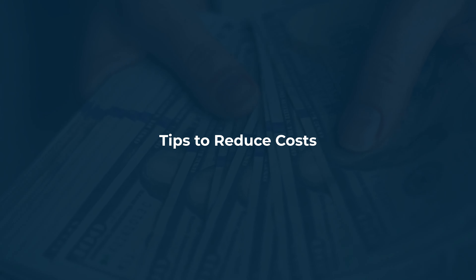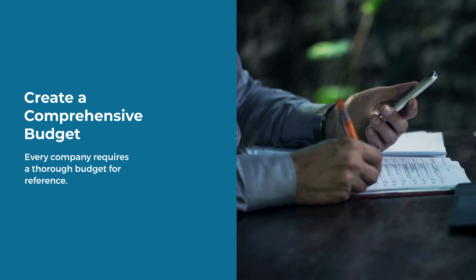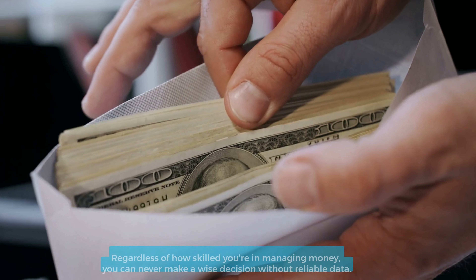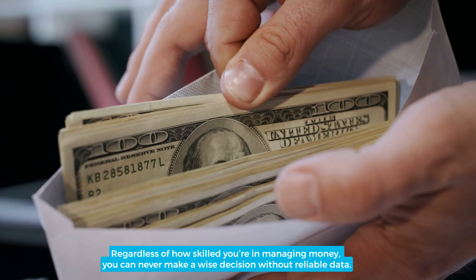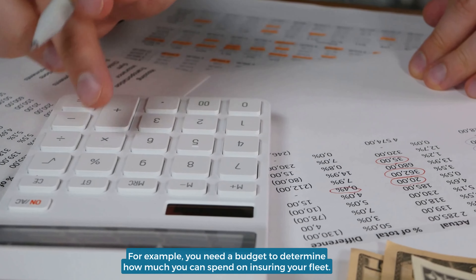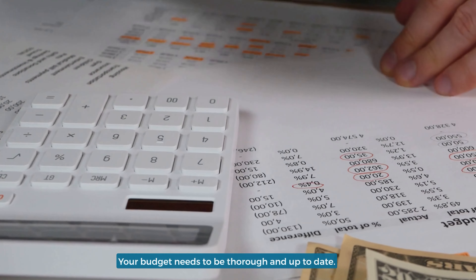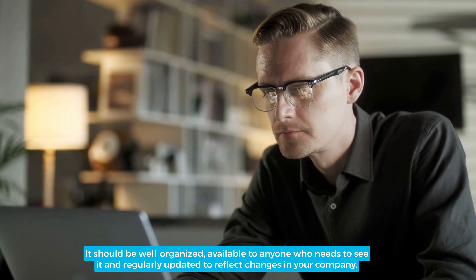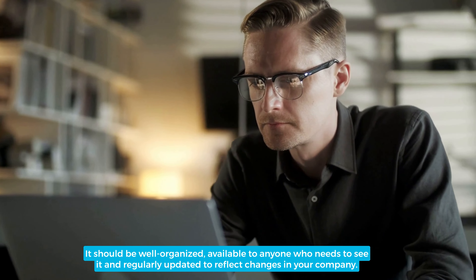Tips to reduce costs: Create a comprehensive budget. Every company requires a thorough budget for reference. Regardless of how skilled you are in managing money, you can never make a wise decision without reliable data. For example, you need a budget to determine how much you can spend on insuring your fleet. Your budget needs to be thorough and up-to-date, well-organized, available to anyone who needs to see it, and regularly updated to reflect changes in your company.